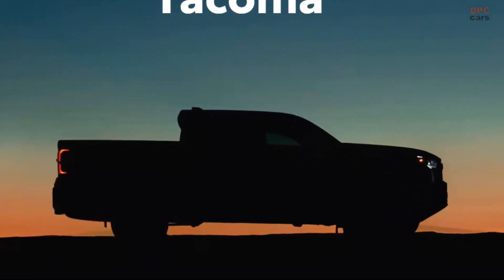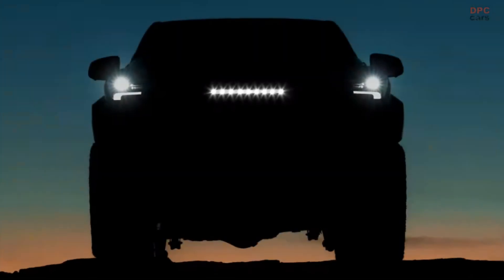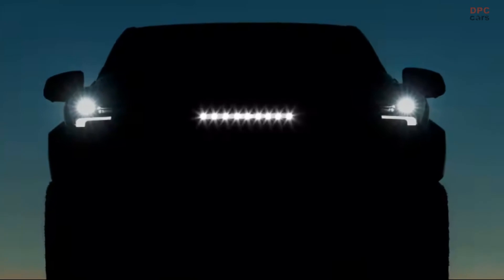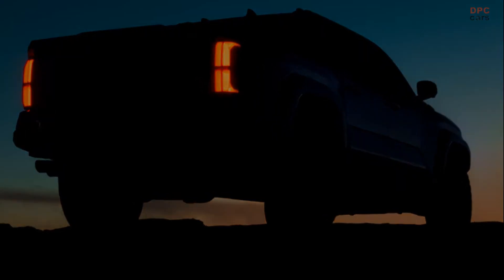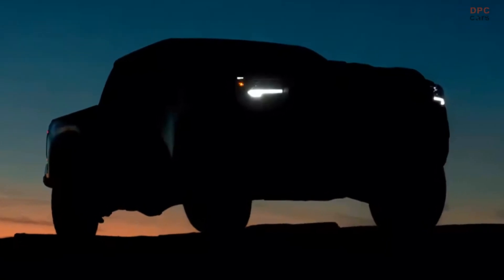Toyota is making a promise to keep things fresh in 2024 with the updated iteration of its bestseller, the Tacoma. Reports suggest that the new Tacoma will have a turbocharged and hybrid four-cylinder engine instead of the V6 engine. However, the official debut is yet to be confirmed. Here's everything that we do know about the upcoming 2024 Toyota Tacoma.